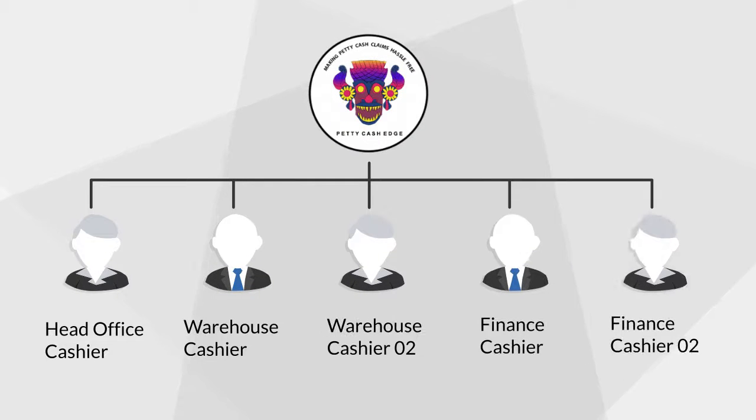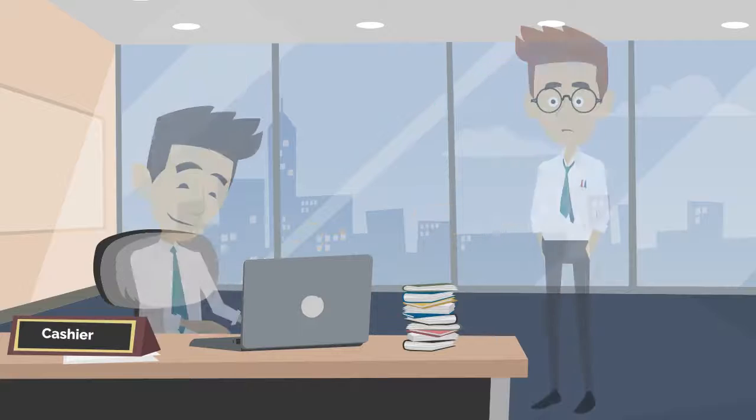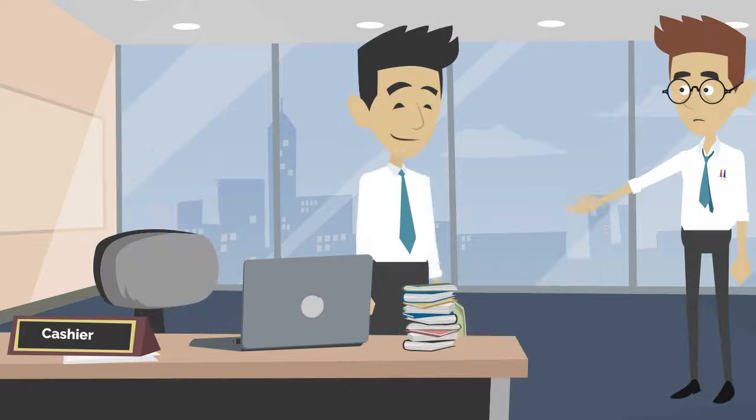The system can have multiple cashiers, and payments can be routed to the relevant cashier based on different business logic. Cashiers can verify that hard copy bills are received before the cash is issued.